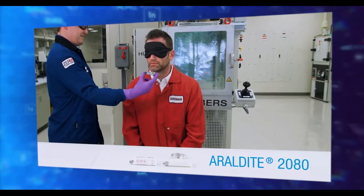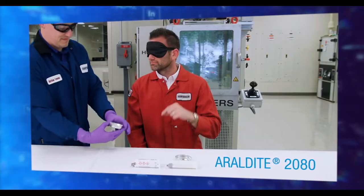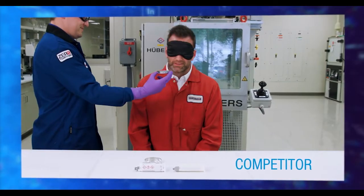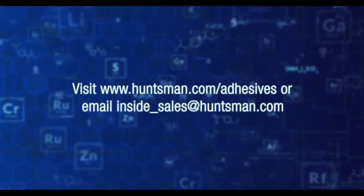And the benefit your team will enjoy the most? There's virtually no odor. Aerodyte 2080 and 2081 adhesives have a 90% lower odor profile than most traditional MMAs on the market today. So your team will thank you. To learn more, visit the Huntsman website or send us an email.